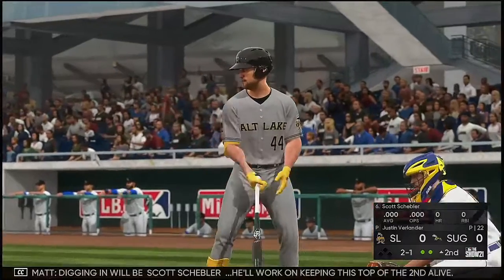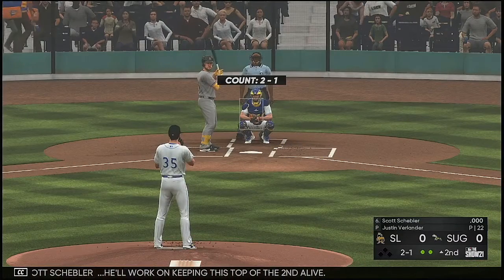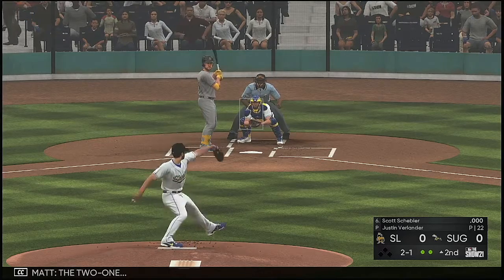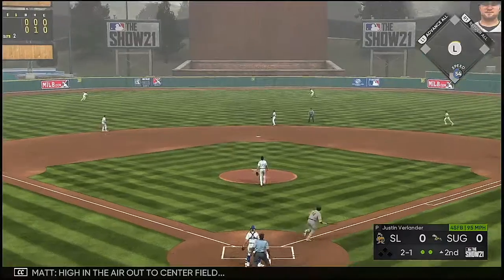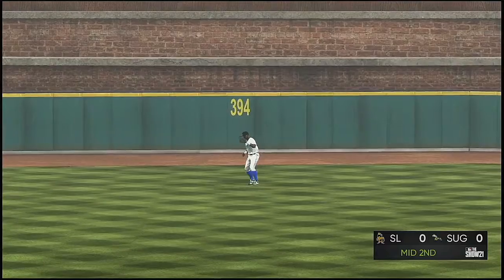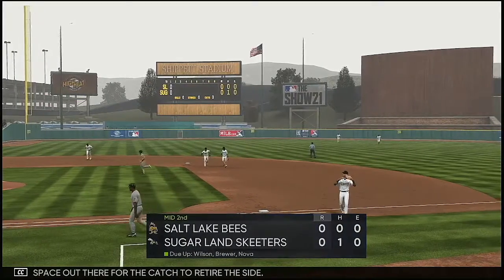Digging in will be Scott Sheffler, who will work on keeping this top of the second alive. The 2-1. High in the air out to center field — Dawson finds some space out there for the catch to retire the side.